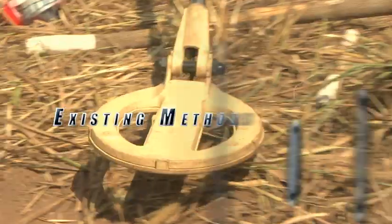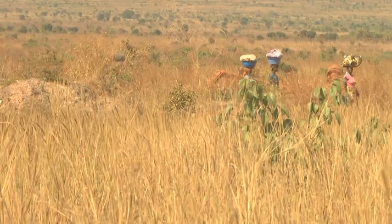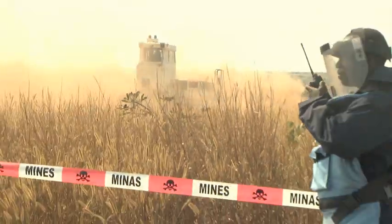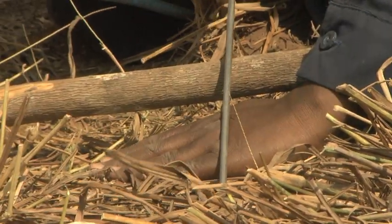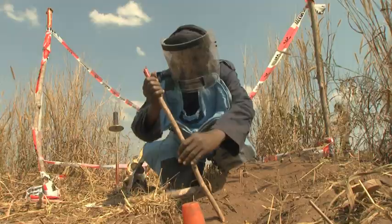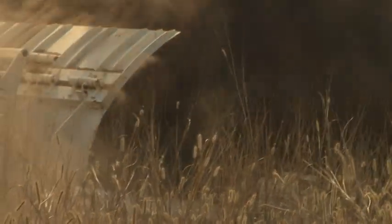The methods in use today for minefield mapping and clearing are clearly outmoded. They require large amounts of manpower, they're extremely time consuming and expensive, and above all, they endanger the lives of those who engage in this dangerous operation. Clearly, international mine clearing initiatives require a more effective approach. That's what GeoMine offers.